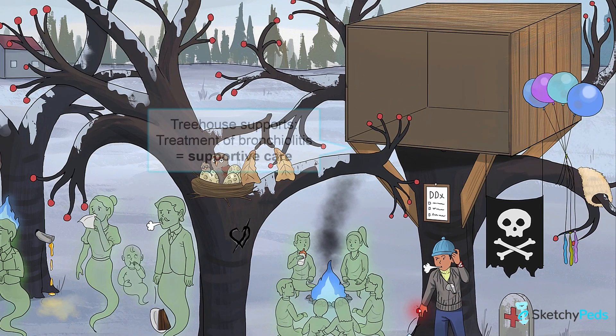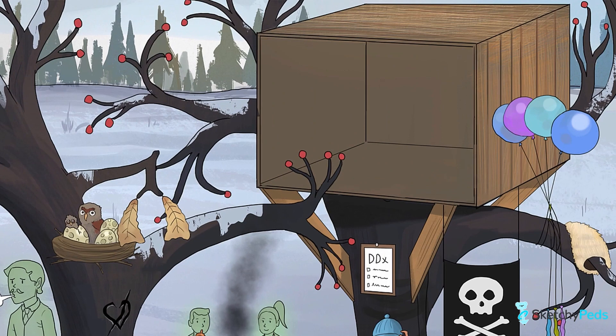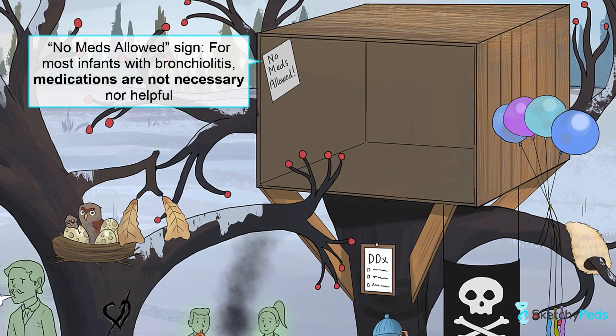The most important takeaway from this lesson is that the mainstay of treatment for bronchiolitis, whether hospitalized or at home, is supportive care. For the majority of previously healthy infants with bronchiolitis, there's no indication for the use of medications as part of your management plan. There's no reason to routinely give bronchodilators, racemic epinephrine, inhaled or oral glucocorticoids, leukotriene inhibitors, or antibiotics to patients with bronchiolitis.